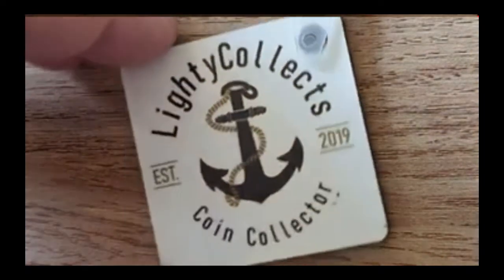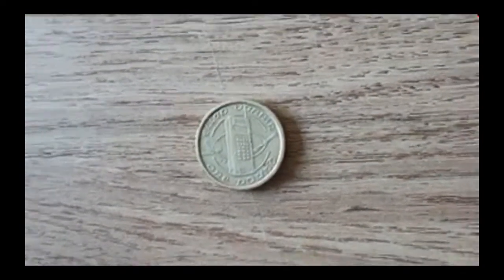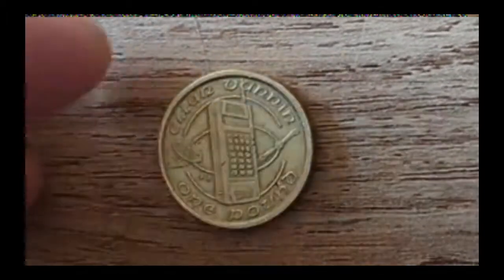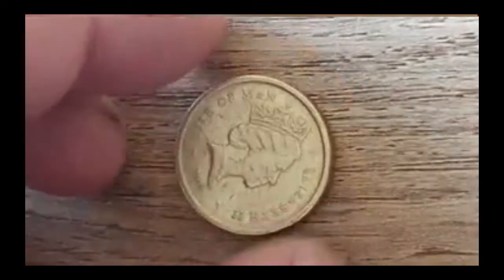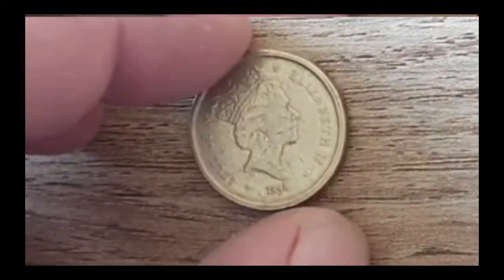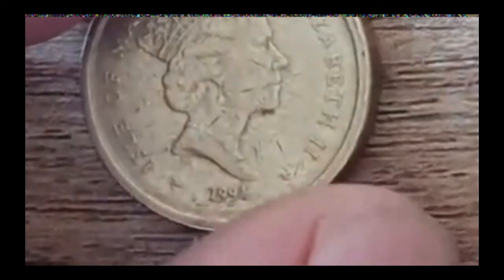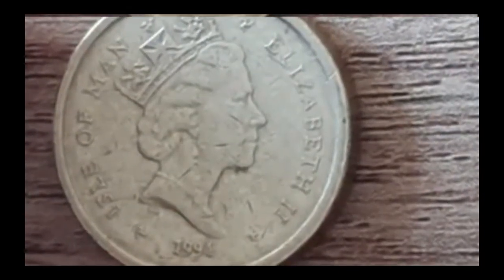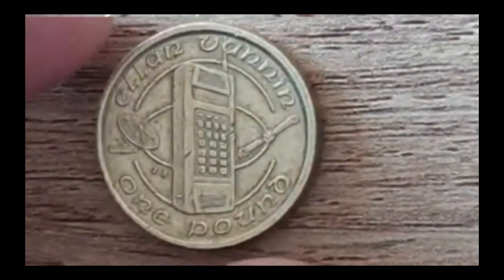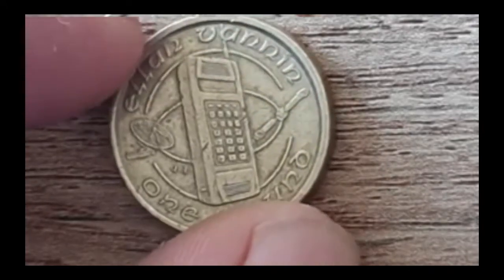Let's have a look and see what we've got. First up, I think it was 1994 — a one pound coin from the Isle of Man. You can just about see 1994 at the bottom there. This was to celebrate technology, obviously the mobile phones — Elan Fanning or something like that. One pound. I thought it was quite a cool one actually.